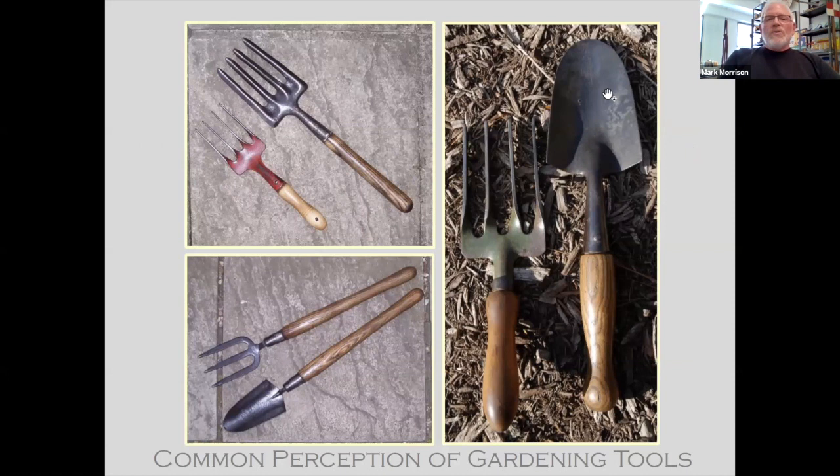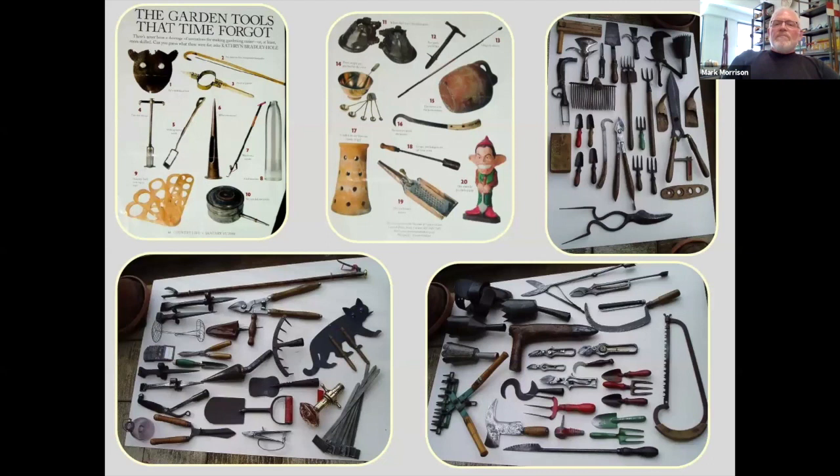A lot of people think gardening tools are hand forks, shovels, small spades, and that — but it goes well beyond. It's pretty amazing actually what I've been able to turn up over the last 15 to 20 years. You'll see this collage of many, many different kinds of tools that we'll discuss in a couple of minutes.